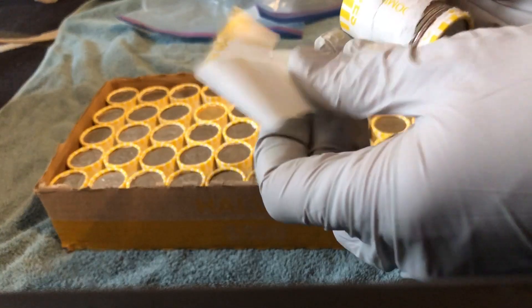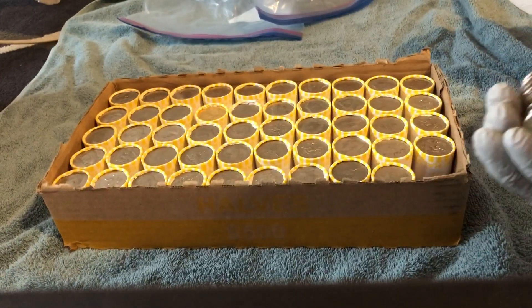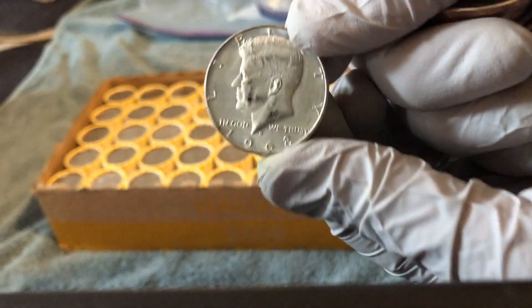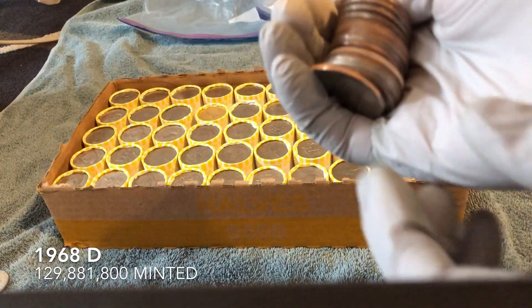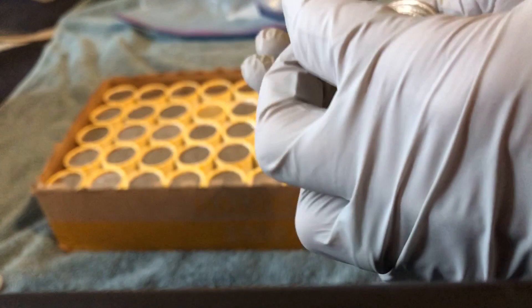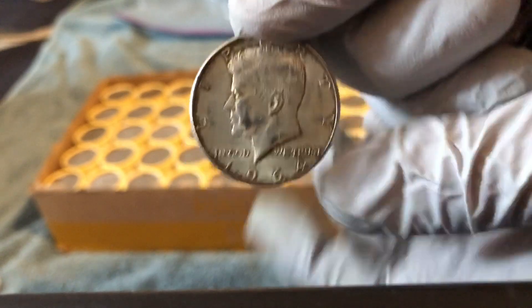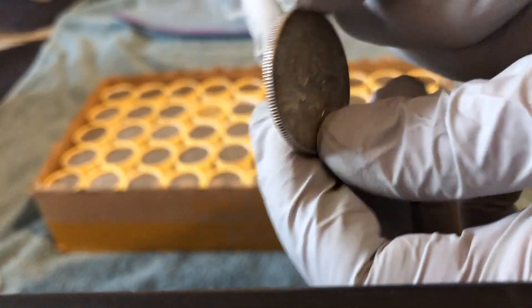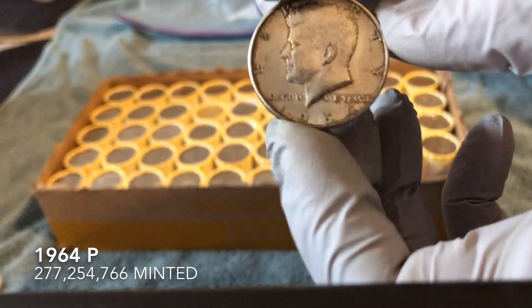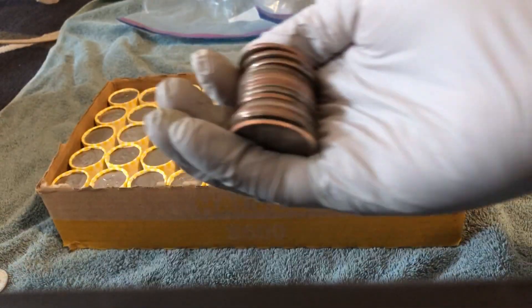Awesome start. The roll is kind of coming apart here, I apologize. First one we got is this 1968 D — awesome. And this one is a 1964, awesome, a 90 percenter. Let me see if it has a mint mark — I don't see one. But we are on the board with two silvers, let's keep going!